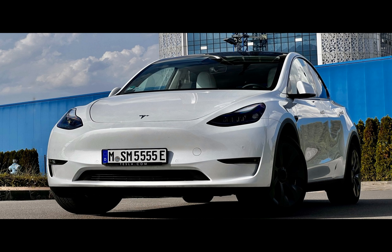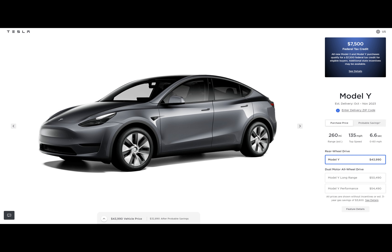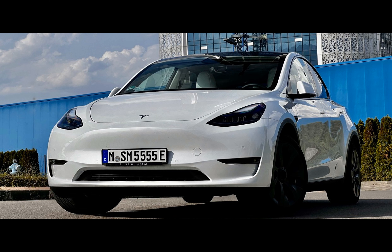Shortly after Tesla dropped the base AWD Model Y option from its configurator, the company added a rear-wheel drive option that's $3,750 cheaper, starting at $43,990. When you apply the full tax credit of $7,500, the actual asking price goes down to $36,490.